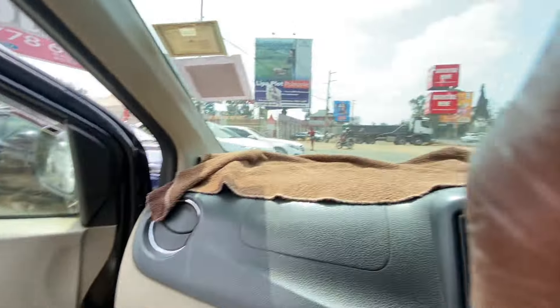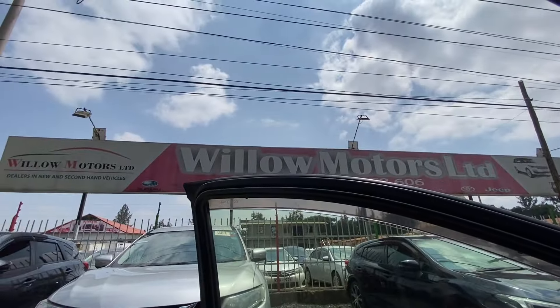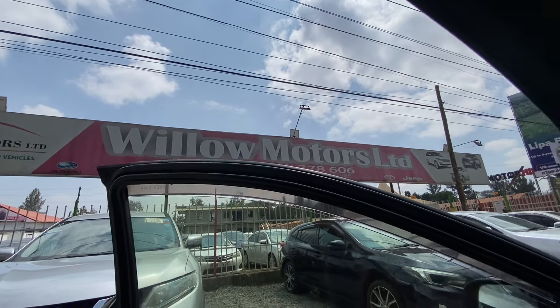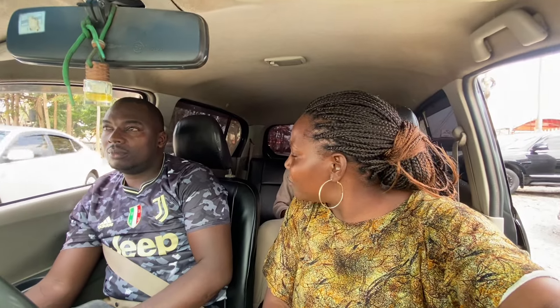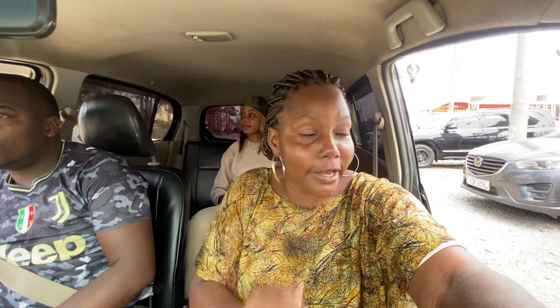Let's check out this car yard — it's called Willow Motors Limited. We are here in Runda, which is the richest neighborhood in Nairobi, Kenya. Let's head off to the car yard and find out how much the cars cost.